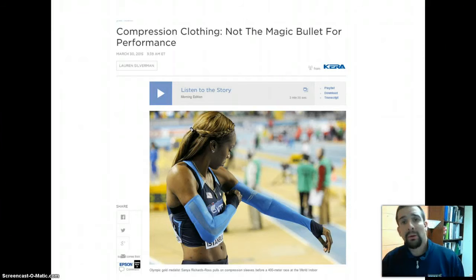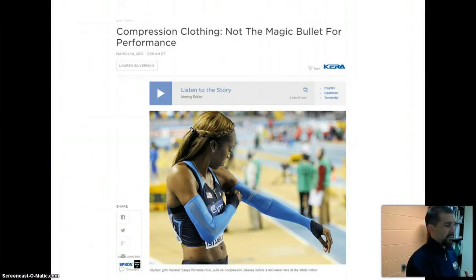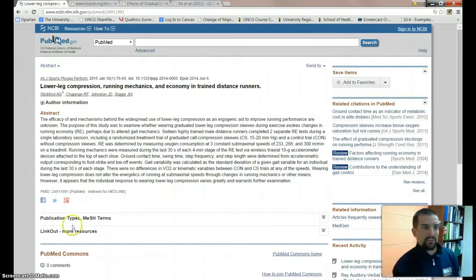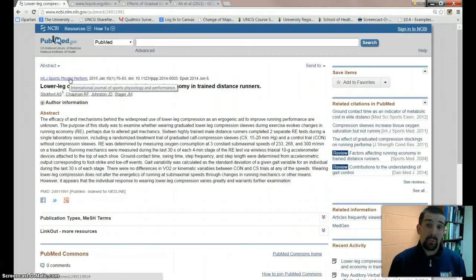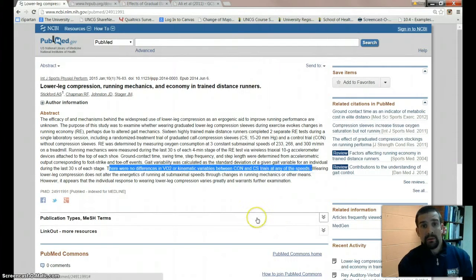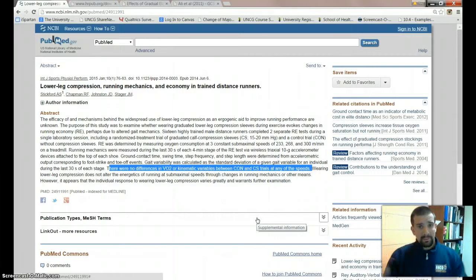When I got to the office, I went to NPR and followed the link to the research article, which I thought was great. The problem was it only linked to the abstract. I went to the International Journal of Sport Physiology and Performance, but unfortunately UNCG doesn't have a subscription. The publisher wanted $25 just for this one article, so we have to deal with the abstract. The key part is at the bottom: there were no differences in VO2 or kinematic variables between the control group and the compression stocking trials at any speed — basically suggesting compression stockings don't deliver the performance they're touted for.